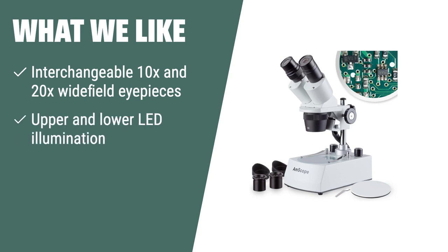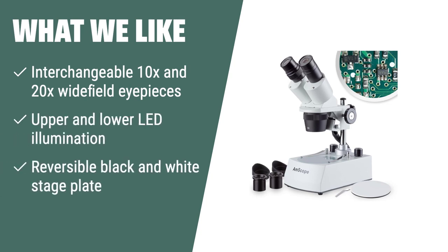What we like: if you are a student or hobbyist looking for flexibility in magnification and illumination, you should consider this. The interchangeable eyepieces and reversible stage plate provide versatility for different types of specimens.